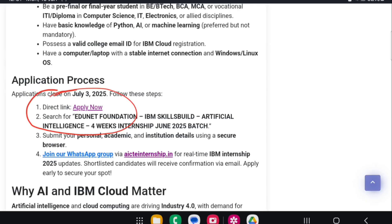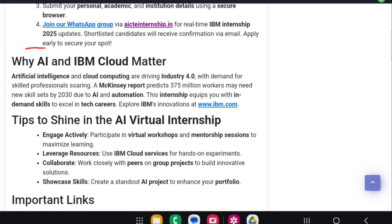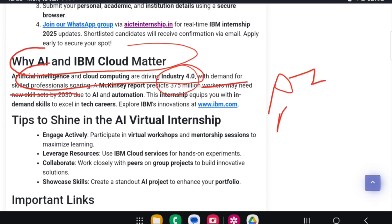I will mention the direct link to apply in the description, so you can go through the link and apply for the internship. Make sure you complete the internship and after that, comment and let me know whether you applied or not.